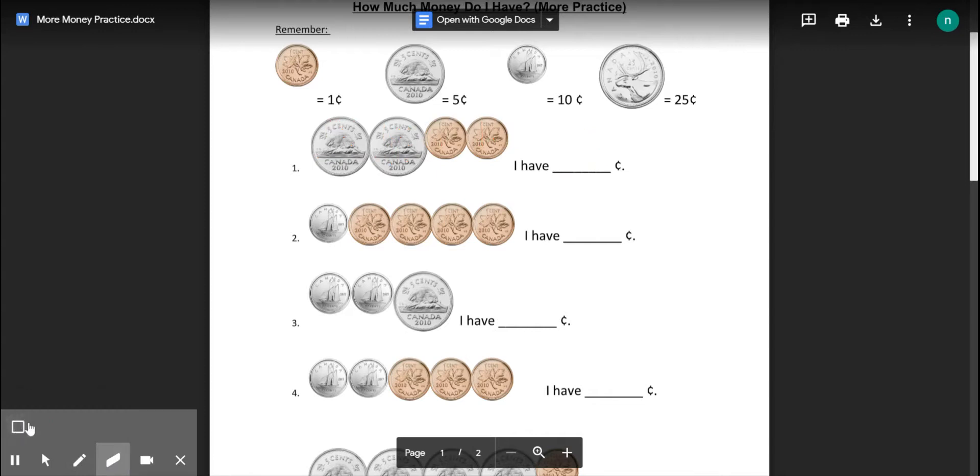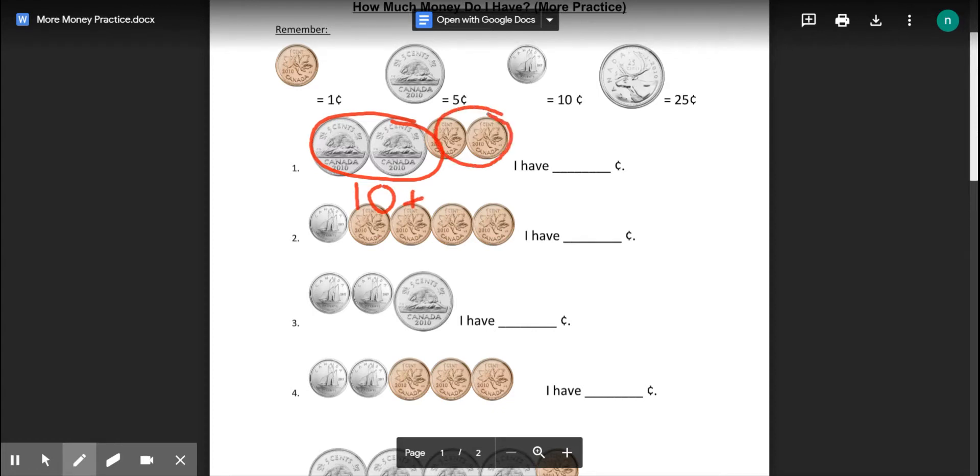The other way to do that question is to circle the coins that are the same. So nickels are worth five: five, ten. Ten, plus pennies are worth one, so one, two. Ten plus two is twelve. So you get the same answer either way.